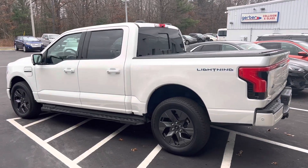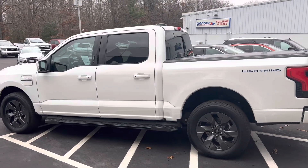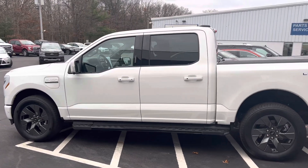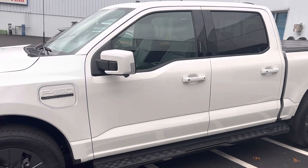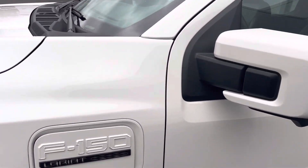Good afternoon James, Matthew Kalo from Great Lakes Ford Lincoln of Muskegon. Here is the one and only Lightning Lariat Extended Range — 20-inch wheels, 360 camera, star white.